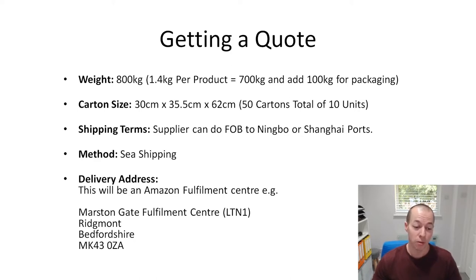The final thing they wanted was a delivery address. Before you actually create your shipment on Amazon you won't know which warehouse it will be going to, so I just Googled and picked one of the ones in the UK, because pretty much any UK address is going to be roughly the same cost and will give you a good idea of what the shipment should be.